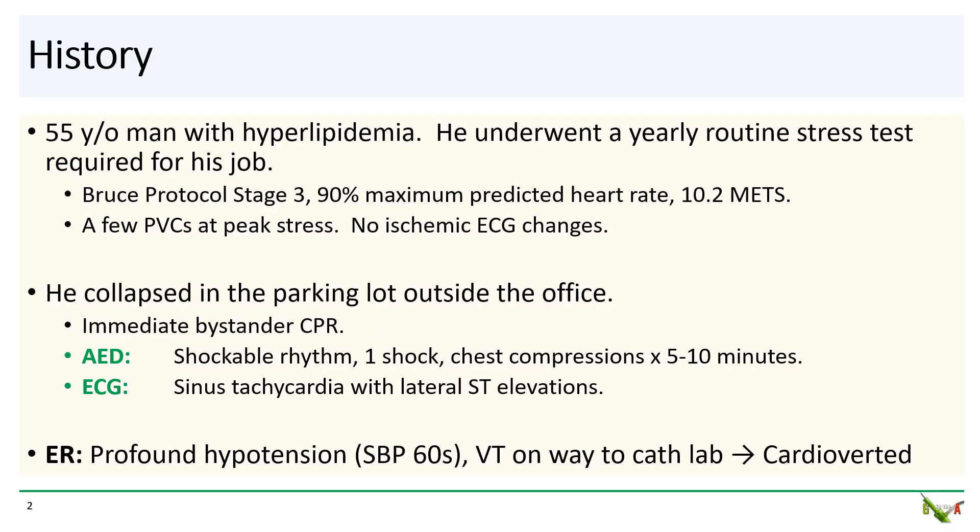Our patient is a 55-year-old man with hyperlipidemia. He had to undergo a yearly stress test for his job. He got up to stage three of the Bruce protocol, reached 90% of the maximum predicted heart rate, and achieved 10.2 METs. There were a few PVCs at peak stress, but there were no ischemic ECG changes. His cardiologist wished him well and sent him home.